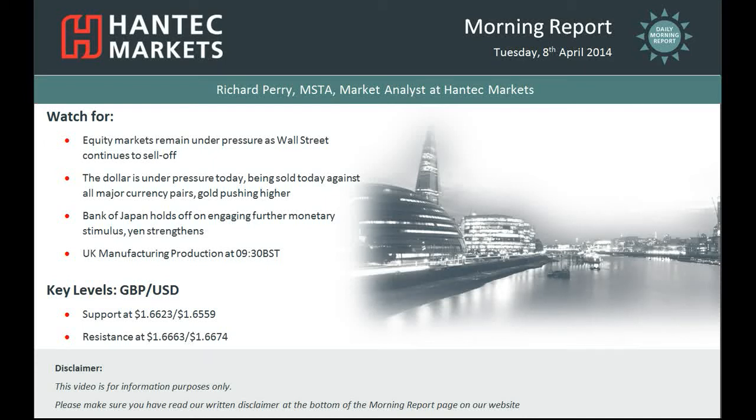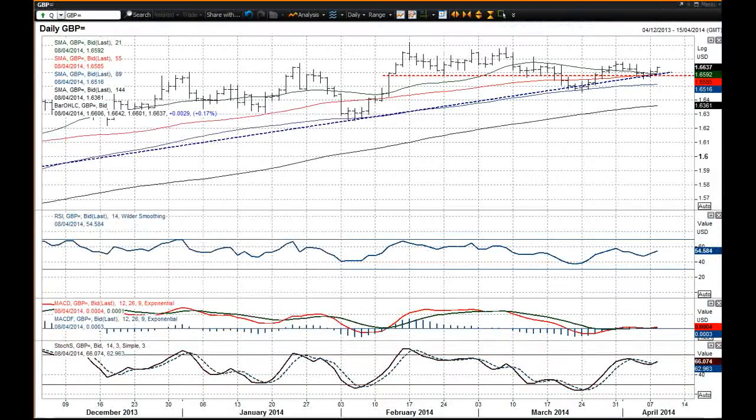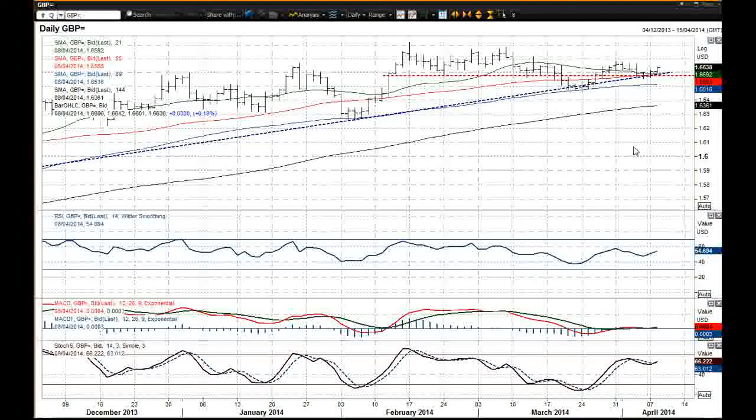Hi everyone and welcome back to today's Morning Report with me Richard Perry, Market Analyst at Hantech Markets. For Tuesday the 8th of April, this is my look at cable — Sterling-Dollar. The cable chart continues to push higher, suggesting dollar weakness which we have seen across the board pretty much today.